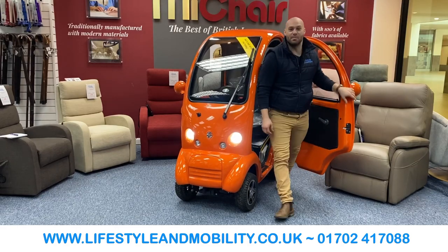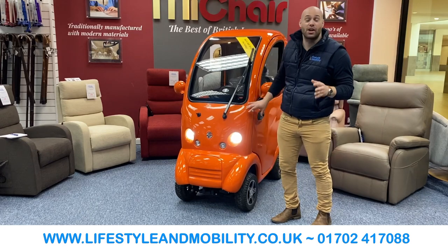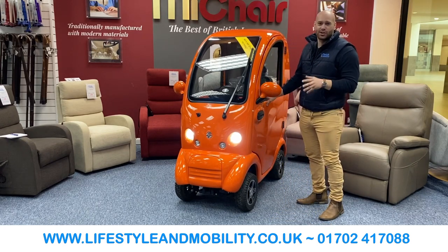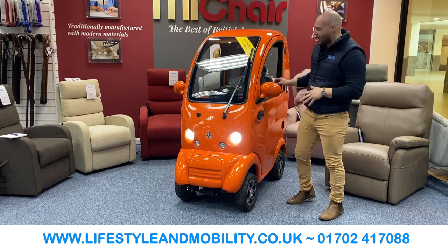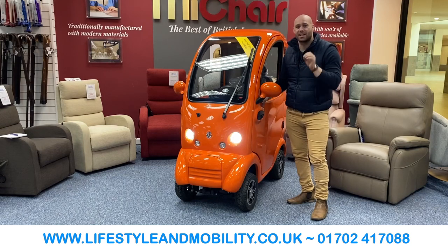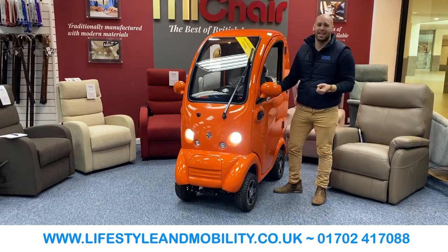Hi, Adam here from Lifestyle and Mobility. If you've recently stopped driving or looking for an upgrade of your current scooter, look no further than the Cabin Car Mark II Plus. It is a completely customized vehicle and it can do everything a car can do, except it's classed as a class 3 scooter, and what makes this so great is it has all the comforts that we want.